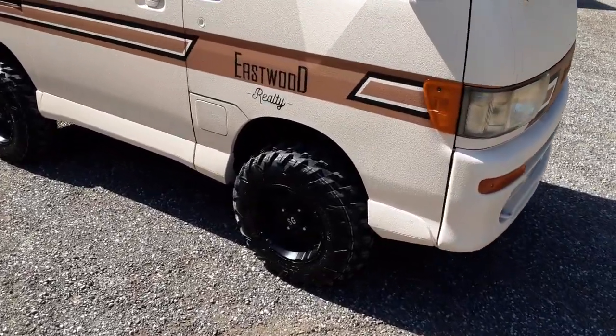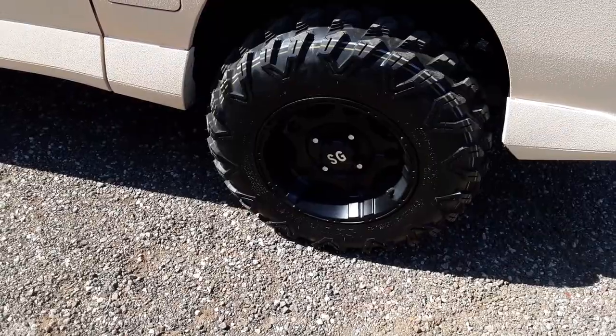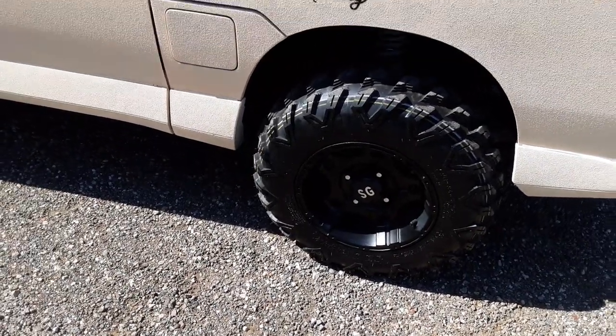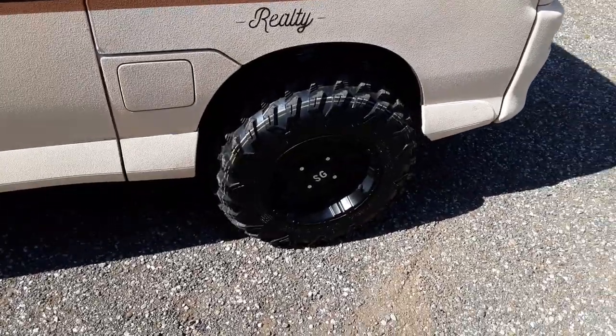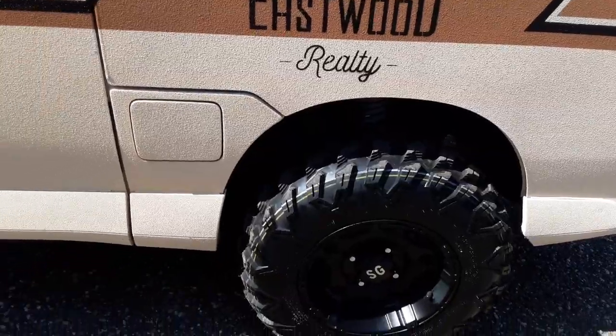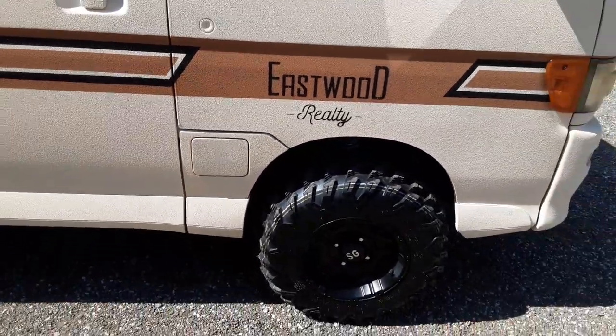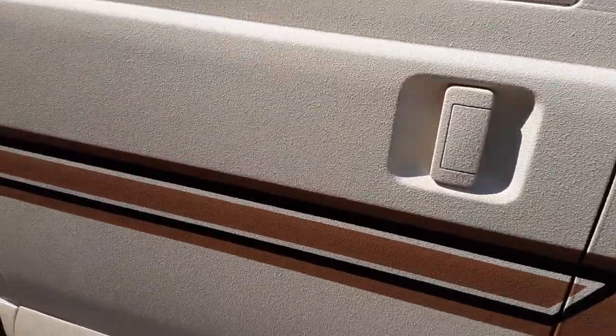We got a super lift on it and we're going to run these DOT-approved — I think these are called the Journeys, but they're 23x8x12s. I can't remember the rim I put on these things, but it does have all new improved coils, HD shocks in the rear. The whole truck, as you can see, is sprayed in bed liner.